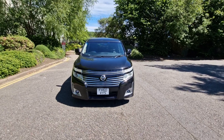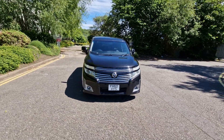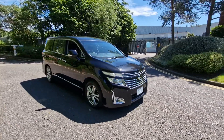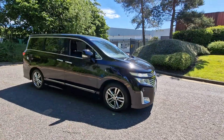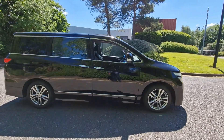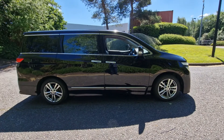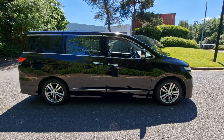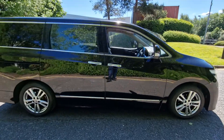Welcome to Prestige Automotive's Nissan Elgrand. This is a 2011, 60-reg vehicle available at £11,995, with a 2.5 litre petrol engine and 18-inch alloy wheels, finished in black exterior with a half leather and half cloth interior.